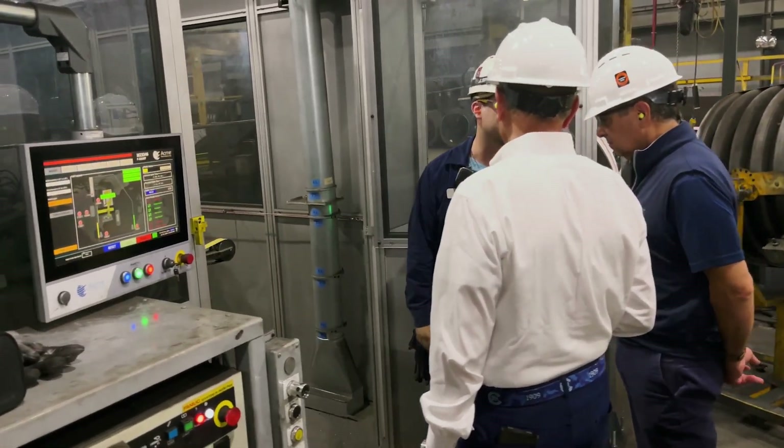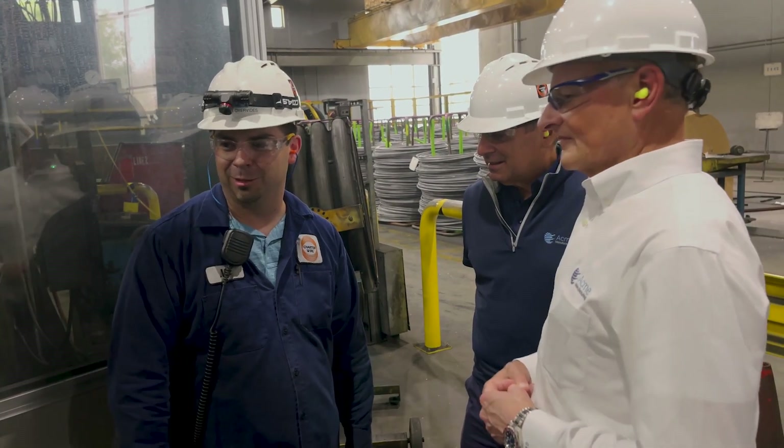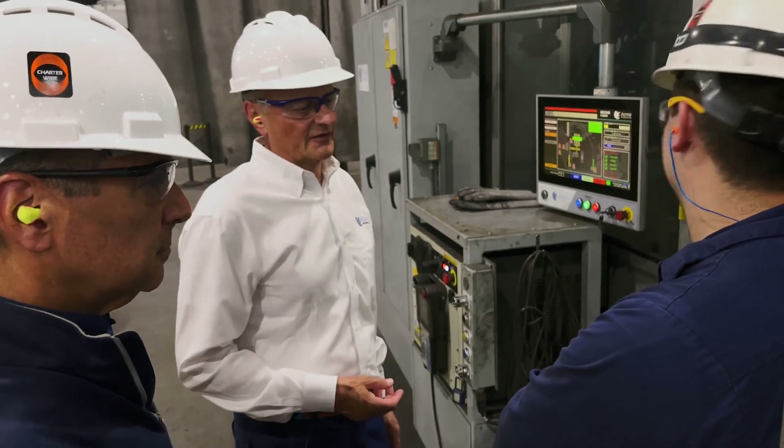The problem we were looking to solve was a unique situation that really required a close partnership with Acme. Charter Wire contacted us about trying to automate a weld grinding and blending operation within one of their steel wire lines — historically this had been a manual job, and kind of a dangerous job.